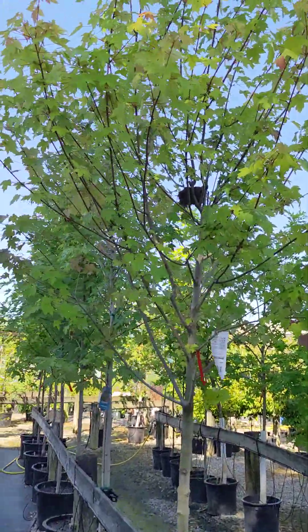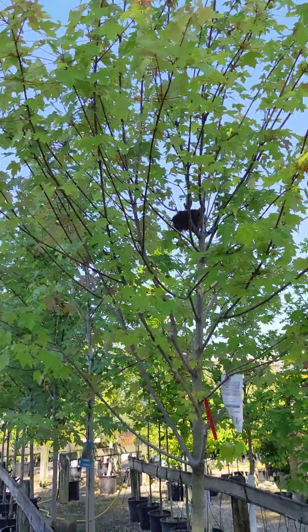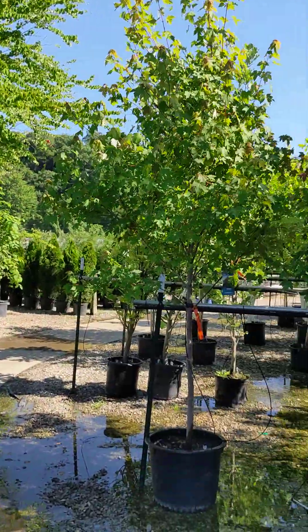Oh hey, look — there's a bird's nest up in that one tree. They love them.